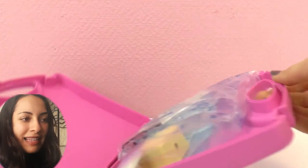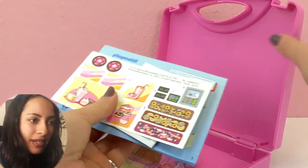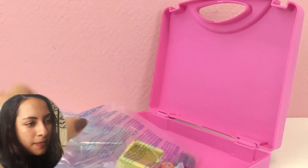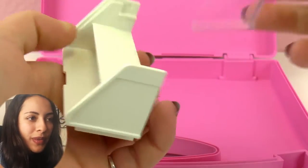The box is made of plastic and it's pink. Really pretty. And inside we have all the accessories. We have some stickers, some instructions on how to build it, and a brochure of other Playmobil sets. And in here we have two bags with things inside of them. So let's open everything.